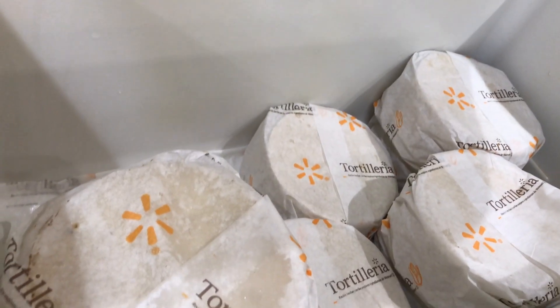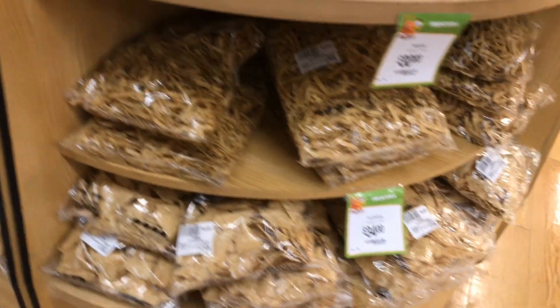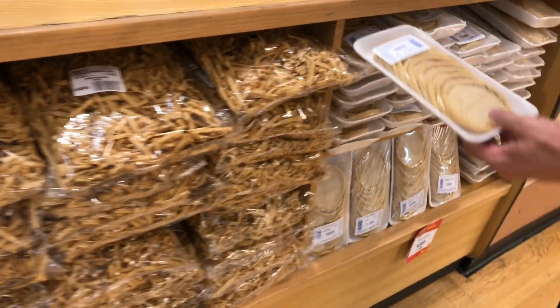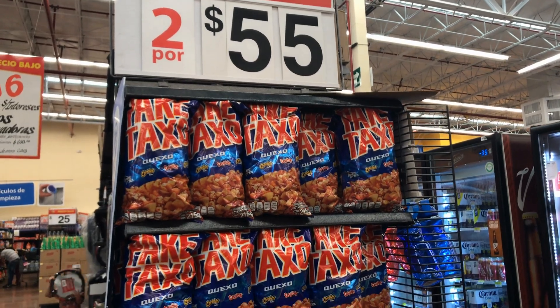What can you find at the Mexican Walmart? Fresh corn tortillas, totopos — fresh fried tortilla chips — and little tortilla strips. I wanted to make sopes with tortillas for sopes, which is my favorite snack here in Mexico.